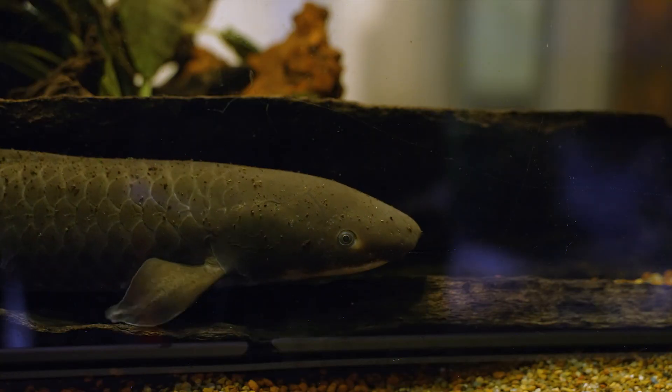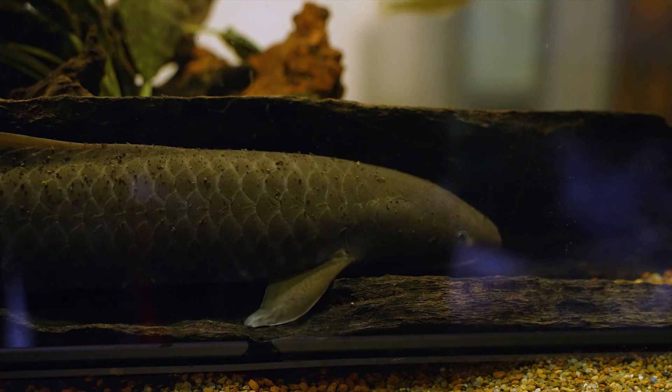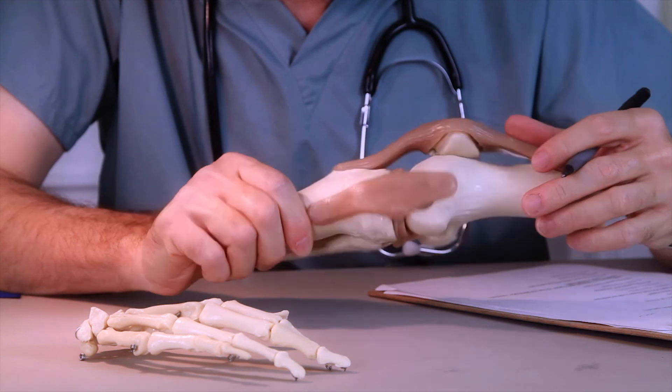They also have an amazing feature called lobed fins. They belong to a group of fish — there's only a handful that have these lobed fins. Instead of having thin bones like most fish, they actually have limb structures, and some believe they're just like the precursors to our own bones and limbs.